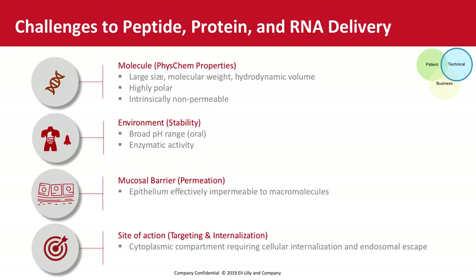I'll let you read through the specific challenges for formulating biologics at your own pace, since the curriculum for this course will give you the opportunity to learn more about the specific approaches to formulating and delivering peptides, proteins, and RNAs. But there are a few key challenges that the formulation scientist would need to address, which are highlighted on this slide.